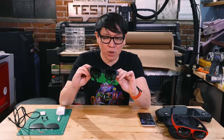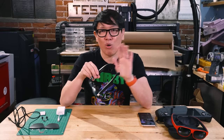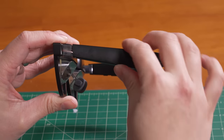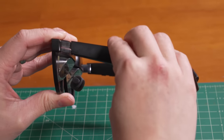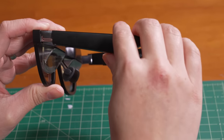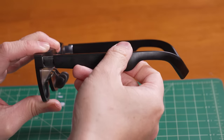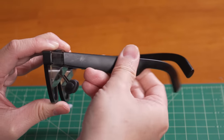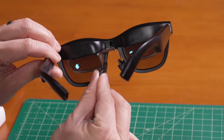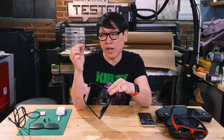Ergonomics is really what Xreal is going for here. This is very lightweight — 80 grams. There's no battery inside, no processing beyond what's rendering the display. There are open-air speakers on the arms that sound just fine. Getting this fitted to your face is very important, so they've included nose guard adjustment pieces you can plug in depending on the height of your nose. You can also buy prescription inserts if you wear prescription glasses, which you will need if you're nearsighted.